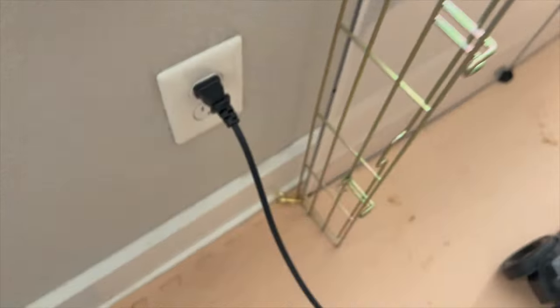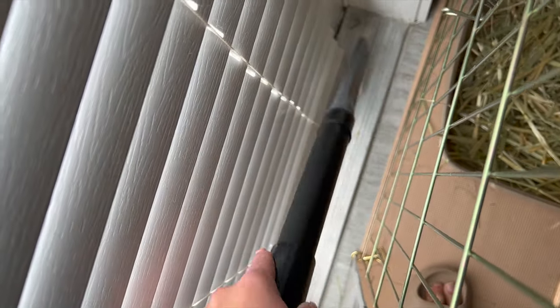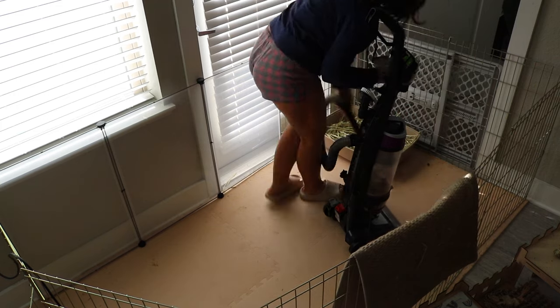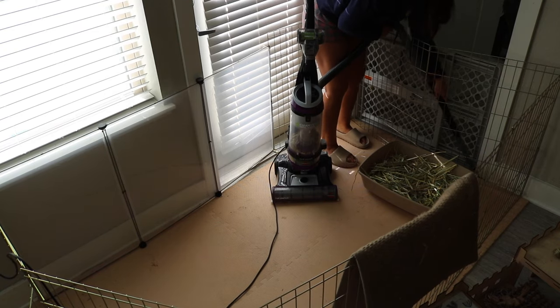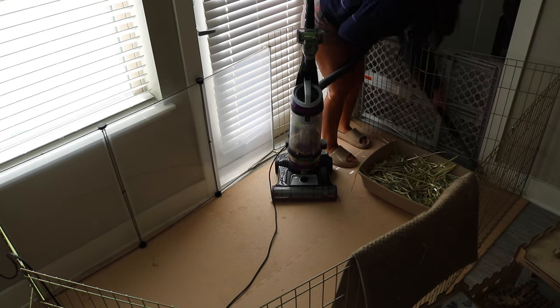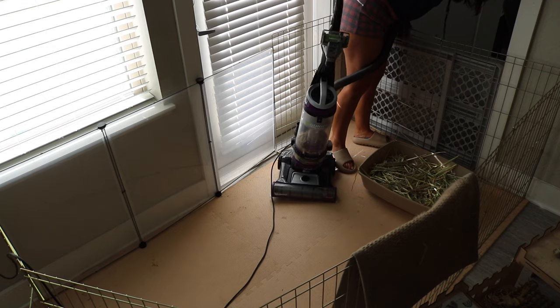Once I've gotten up all of the big stuff, it's time to go in with the vacuum hose and get all of the smaller stuff — getting into those little nooks and crannies by the door and by the baby gate that separates the two buns, because stuff tends to conglomerate in those little crevices.